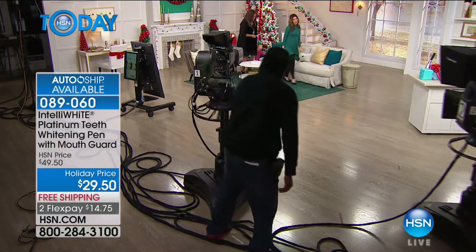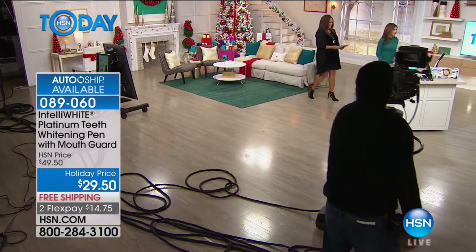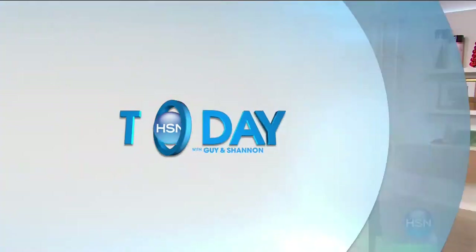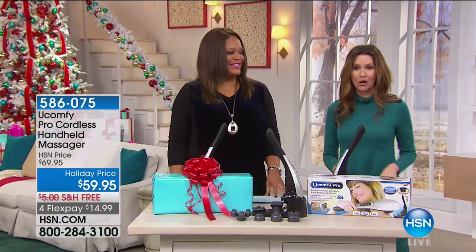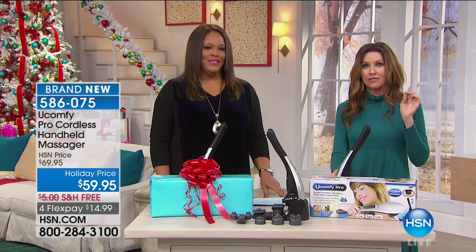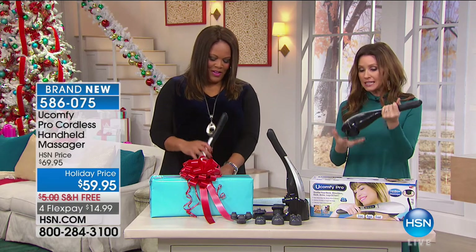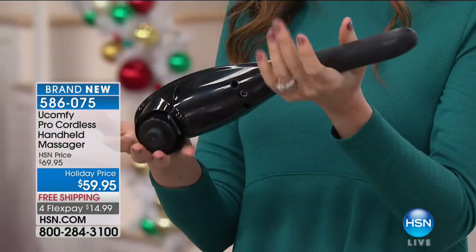Now we're walking over to our table. I want to take a Facebook post of me before and after using the massager — tense before, all relaxed after! We've probably all paid an arm and a leg for an actual massage. How about having a deep shiatsu massage in your own home? It's the U Comfy Pro — it's a really solid, heavy unit for only $59.95, and it comes with all these different attachments.